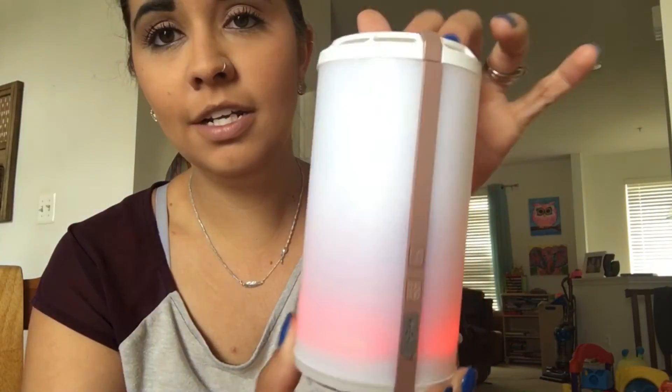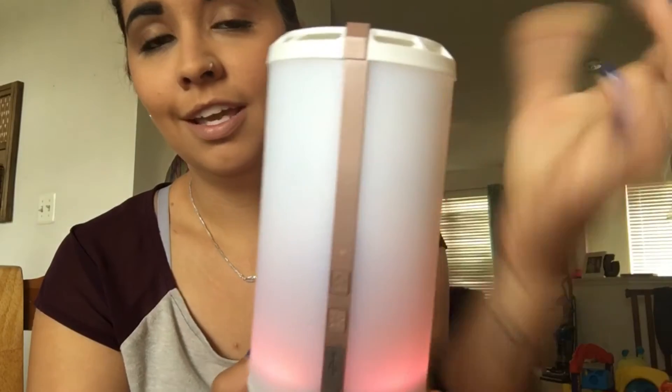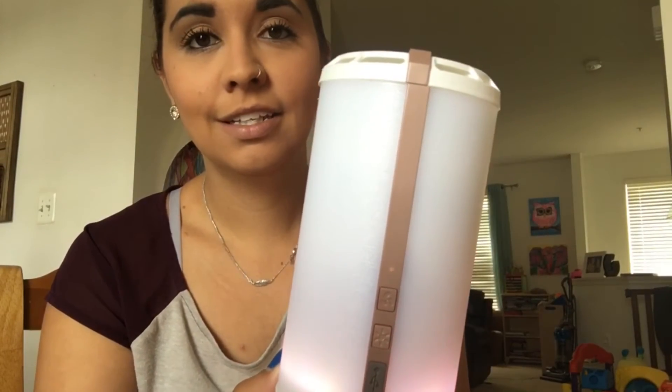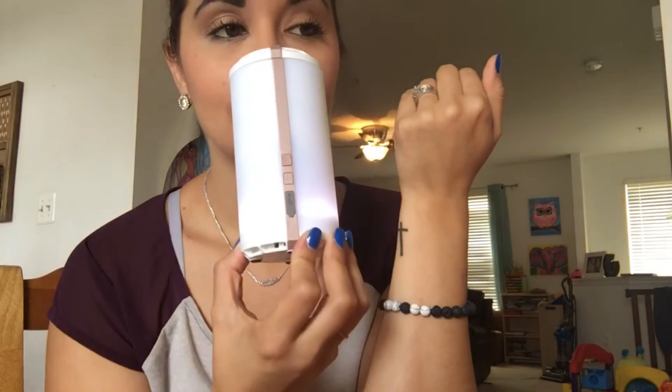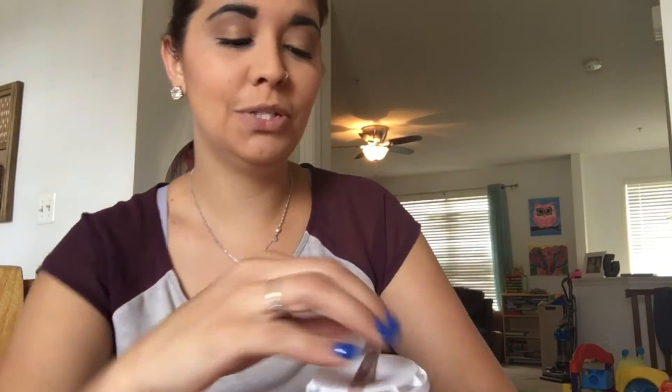You just twist the top back on, push your fan, and enjoy. It is instant, instant fragrance. This one is Luna — it smells amazing too. It's so, so good.